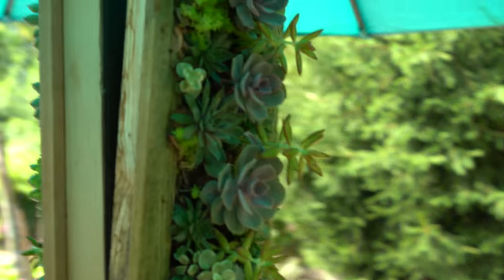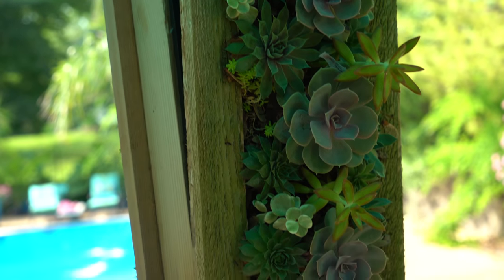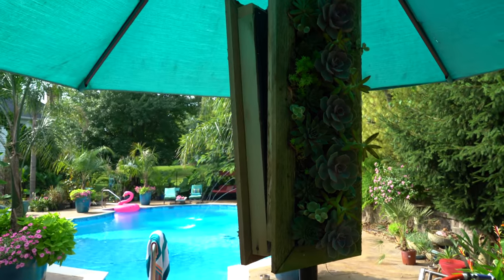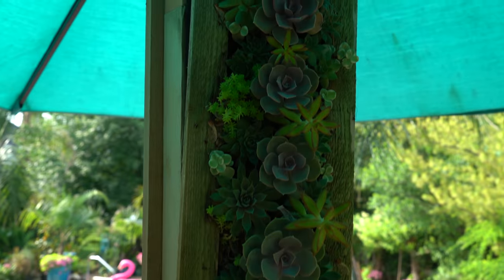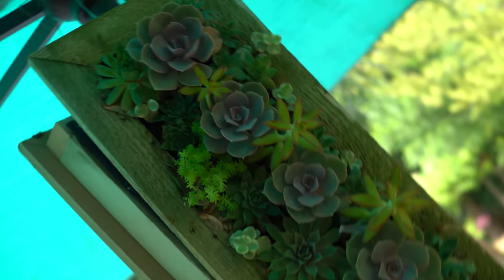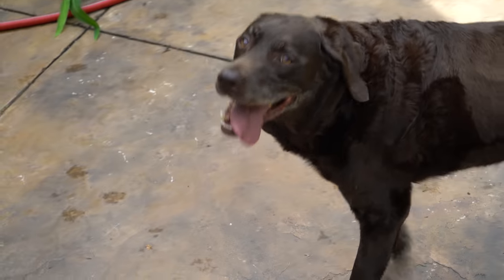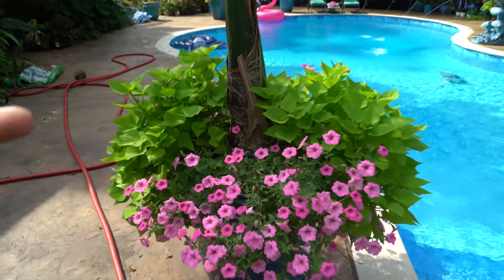I have these over here hanging up from the umbrella and they've been doing better — not stretching as much, which I attribute to getting more light. I didn't make these, I bought them and they were really cheap. When I bought them I was thinking I'd tear them apart and use them for other planters, but then I got kind of attached to them because look — they're really pretty.